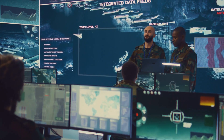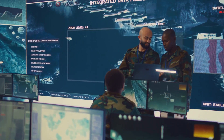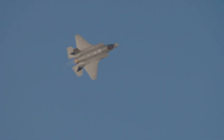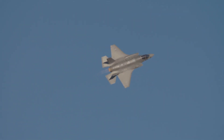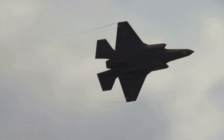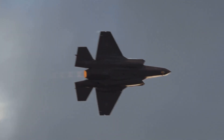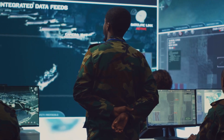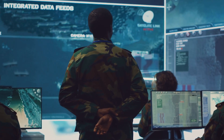The integration of sophisticated networking capabilities enables the sharing of real-time intelligence and situational awareness. The Adir is also equipped with advanced sensors and reconnaissance systems that bolster its intelligence, surveillance, and reconnaissance capabilities, providing intelligence collection better tailored to Israel's security concerns.